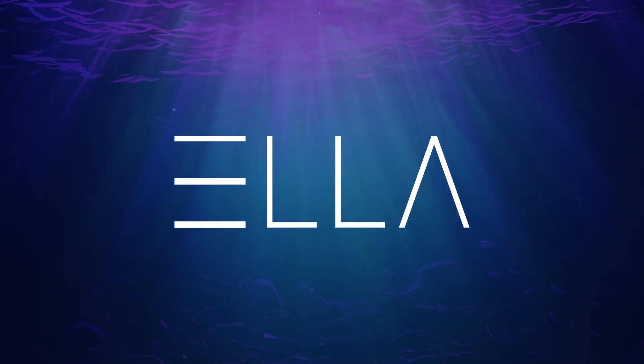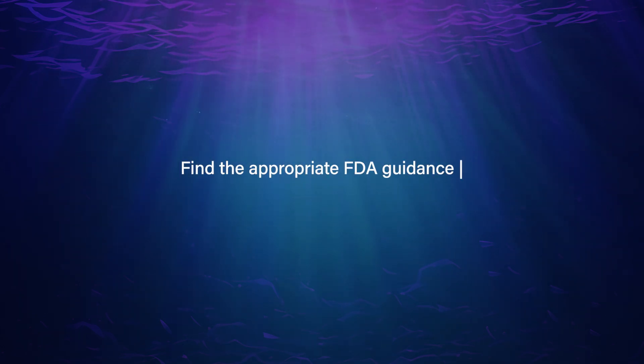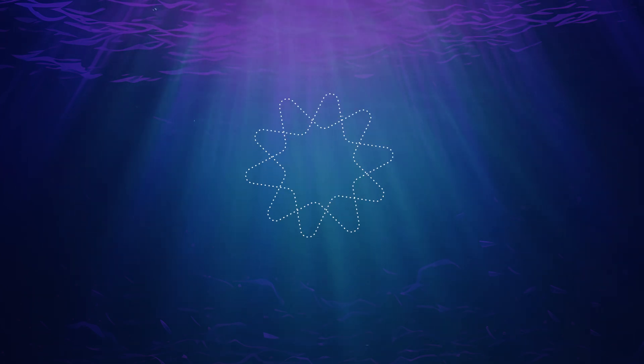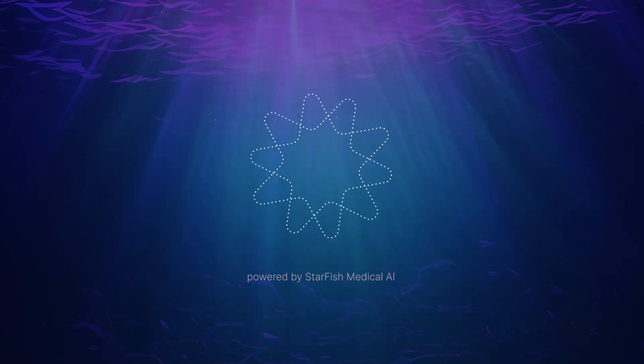Meet Ella, a regulatory search tool built with language model technology that will simplify the regulatory process and amplify experienced users so they can do what they do best, but faster. Here's how it works.